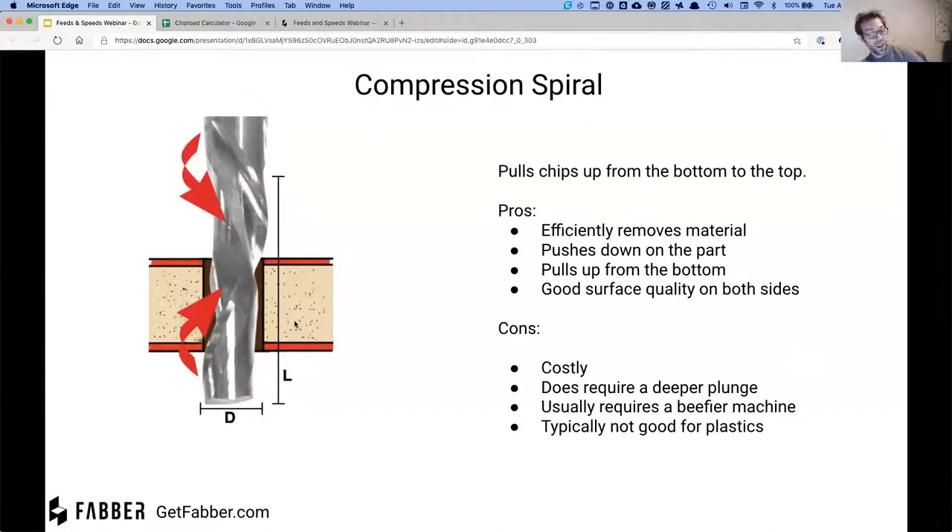One that I'm personally a big fan of is the compression spiral. This combines a down-spiral and an up-spiral — the top portion is a down-spiral so you get a good top finish and it won't tear up your veneer or laminate, and the bottom half is an up-spiral so it pulls up from the bottom. You get a good finish on both sides. I often use these for cutting furniture-grade plywood. Downsides: they're more expensive, require a deeper plunge, and usually require a beefier machine. They're typically not good for plastics.